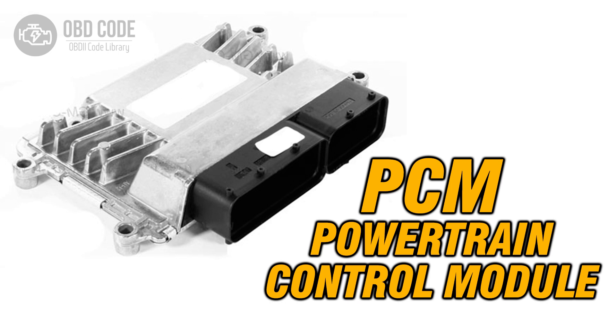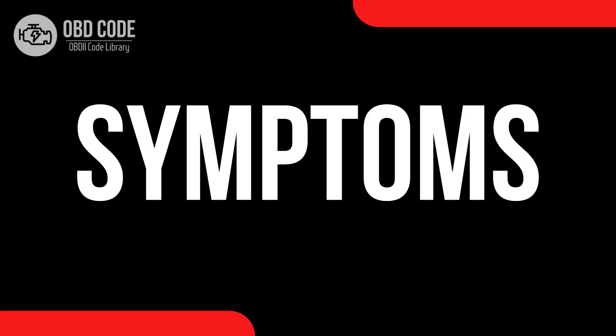The PCM is the main computer that controls various engine and transmission functions, and a processor fault can disrupt its ability to operate correctly.